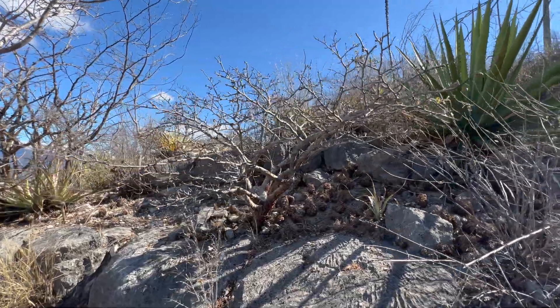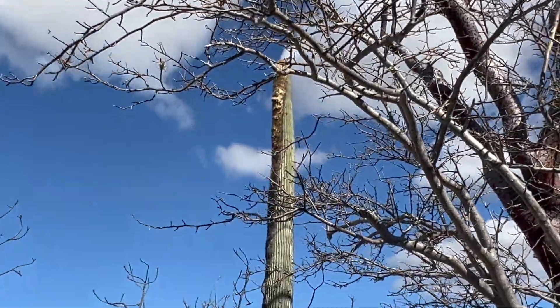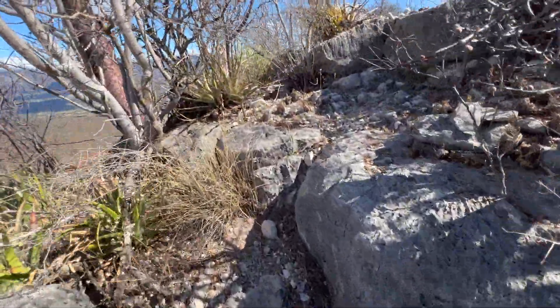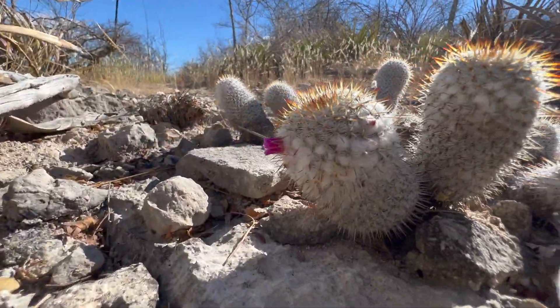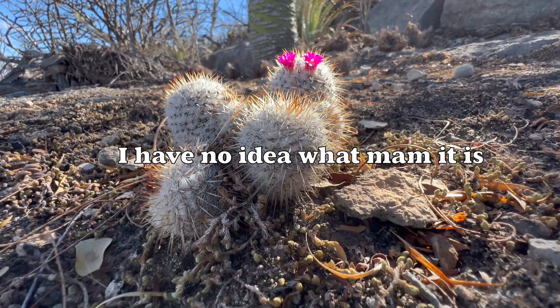You've got Bursera growing here at this spot. You've got Columna trahani growing at this spot. Look — you've got some little mams in flower. This is what I would imagine is Mammillaria.